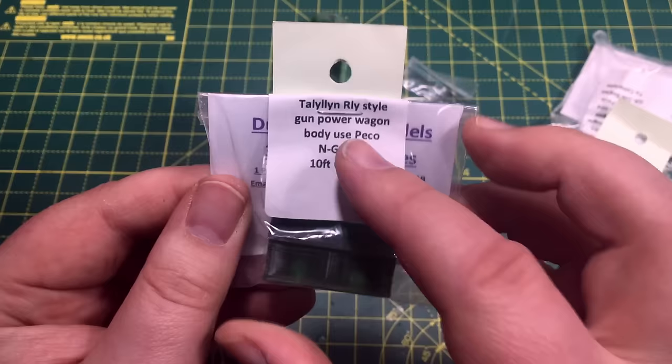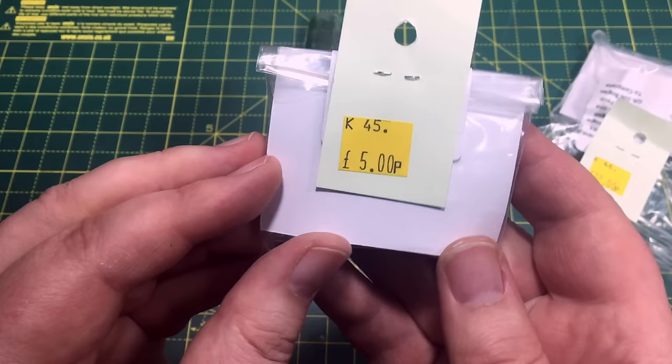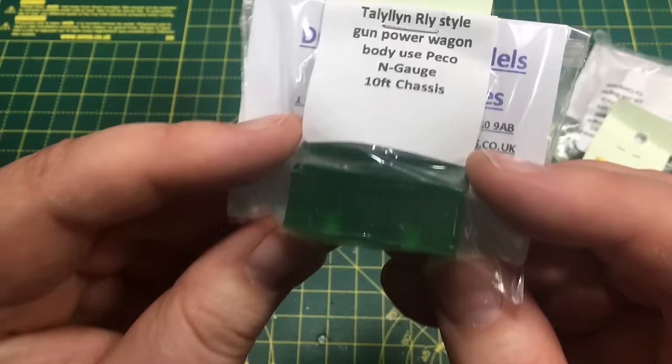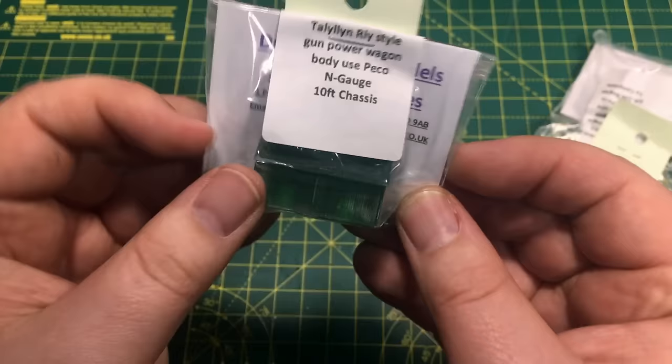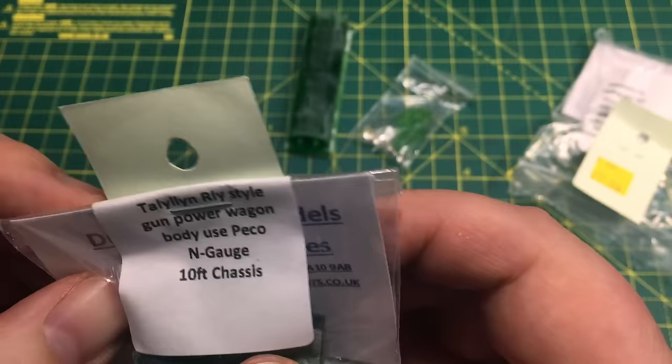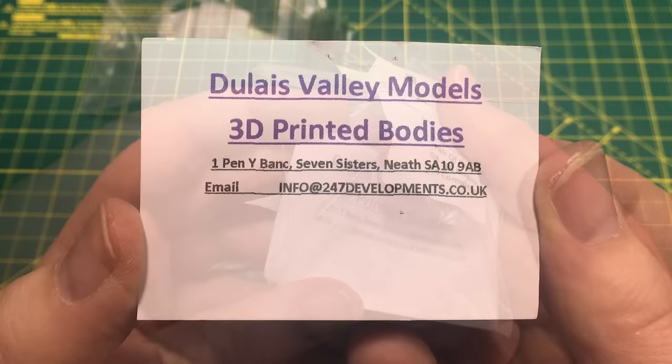The second kit is a Talyllyn Railway-style gunpowder wagon body — catalogue number K45 — at five pounds. It uses a Peco N-gauge 10-foot chassis and is a one-piece body with mounting holes that you just glue on, with nice detail in a sax-assault wagon style. These are actually branded as Dulce Valley Models 3D printed bodies, being handled through 247 Developments. When I'm feeling better I'm going to tackle these and you'll see them up and running on the layout.